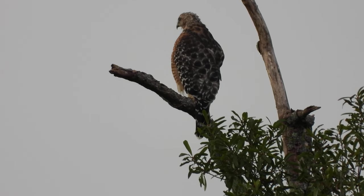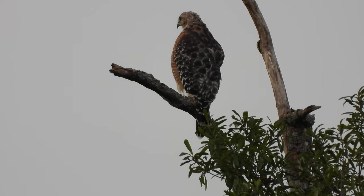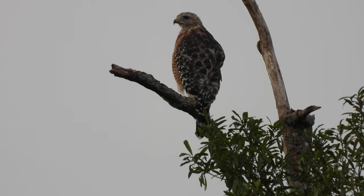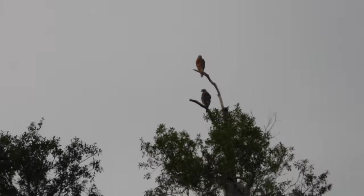Now these hawks aren't doing nothing. There's actually a road that's actually closer to these hawks. I'm going to try to see if I can go on this road here. Let's zoom it out.